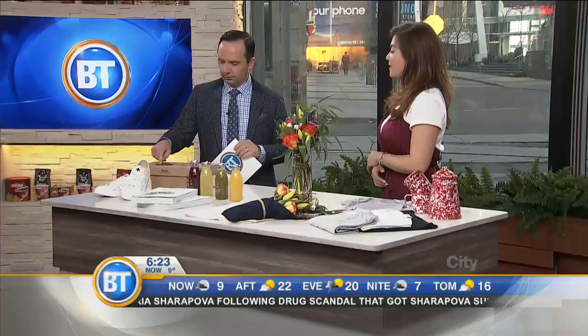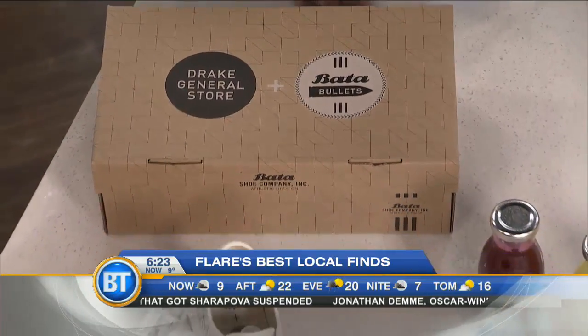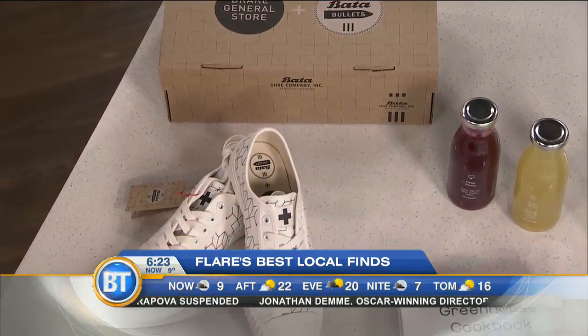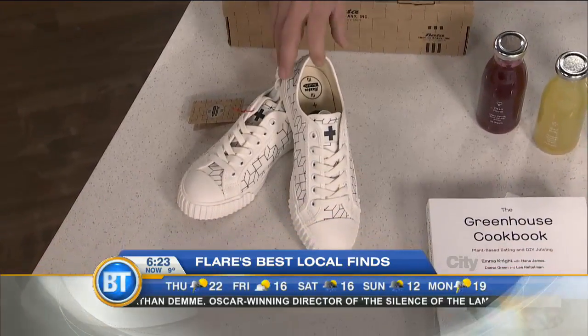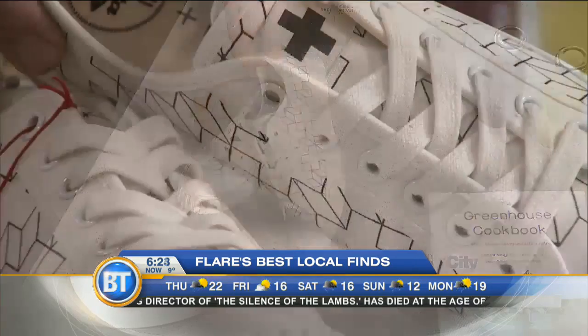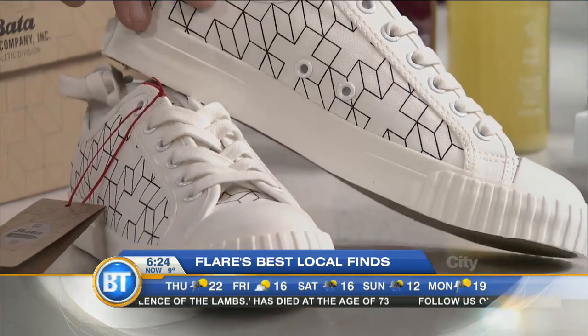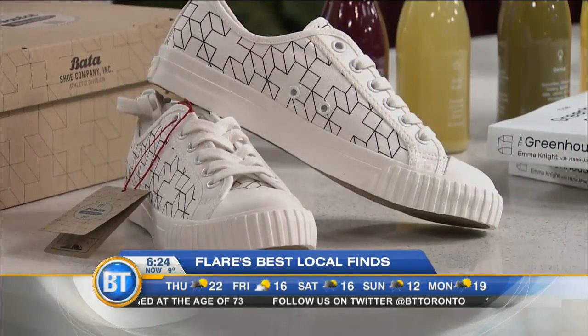Yes, I do. Everything's ready for spring, that's for sure. We'll start over here. The Drake General Store, definitely one of my favorite brands and stores in Toronto. They have collaborated with Bata, and so these are the new shoes that they have come out with. They just launched a couple weeks ago, and they feature a print that's based off of the Drake General Store logo. I love the low top style — that classic 70s shoe — and those retail for $95.